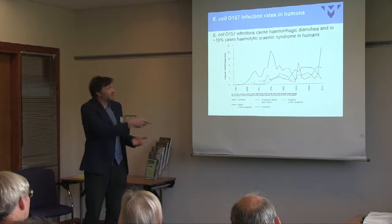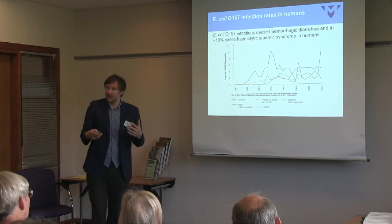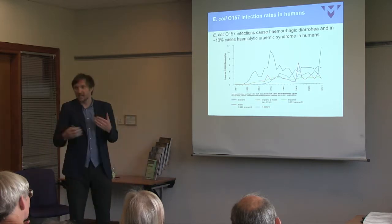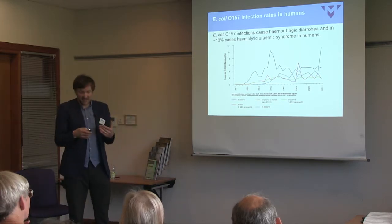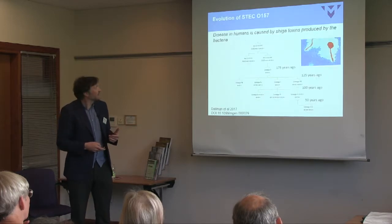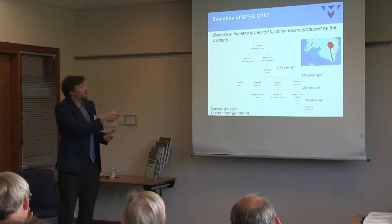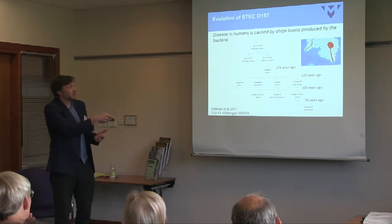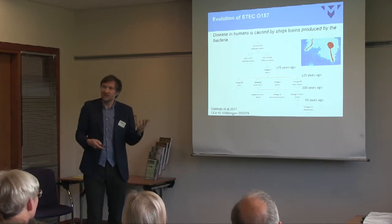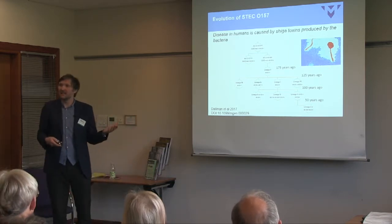Scotland also has one of the highest incidence rates of E. coli O157 infection in humans globally. We think this is because Scotland has particular strains of E. coli O157, extending into the north of England, which seem to be more likely to cause human disease. The reason it causes disease is because of these Shiga toxins, which are encoded by bacteriophages — viruses that infect bacteria.